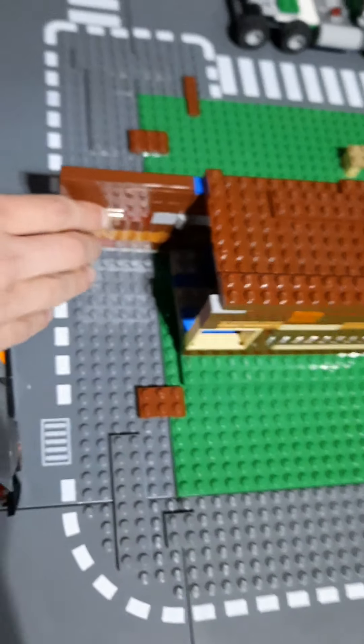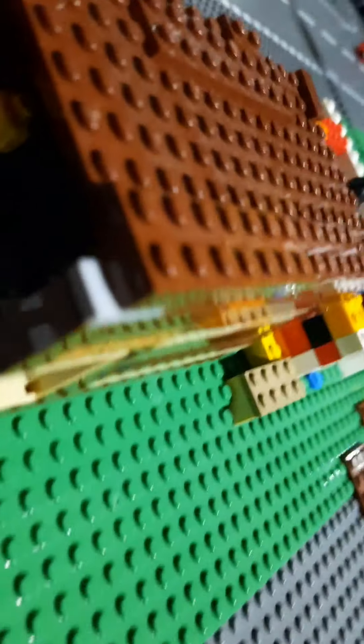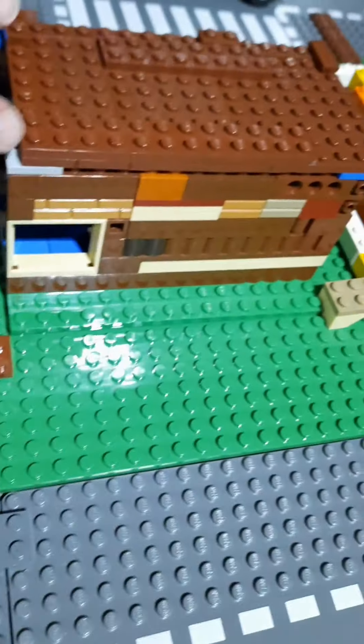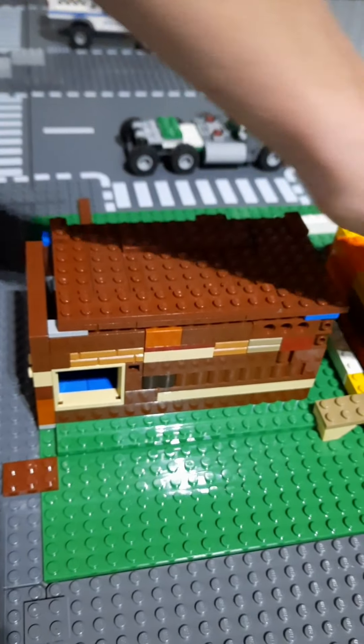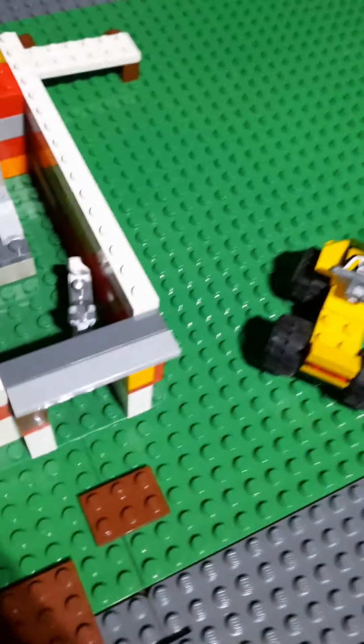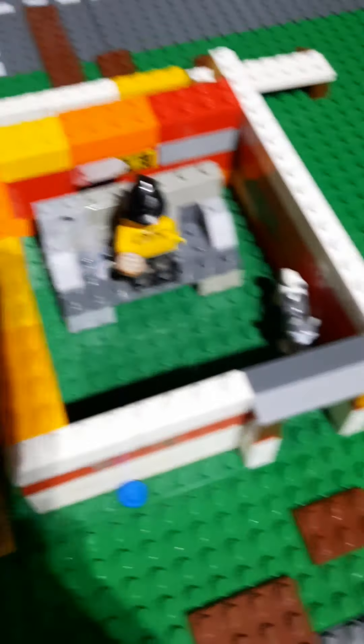Hi guys! Welcome back to mv15. Today we're doing a LEGO city tour — we made a whole entire city. Starting right here, we've got some houses over here. There's a little log cabin — open this up, look inside, see a little LEGO character, kitchen, and a bed. Got to close it up. Another LEGO house over here.